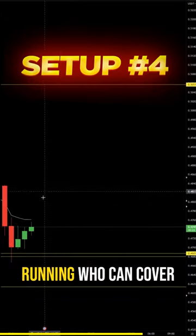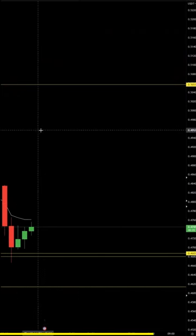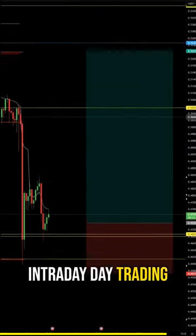I have enough trades running that can cover this loss, because it's a very tight invalidation in my opinion. So this would be this intraday day trading long.